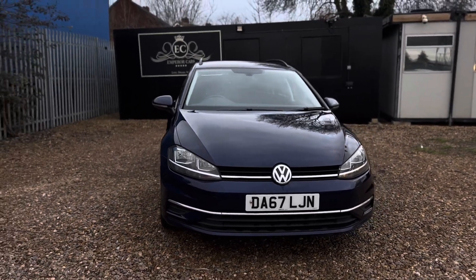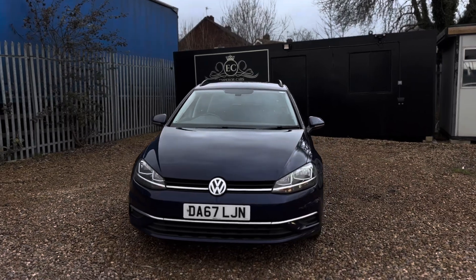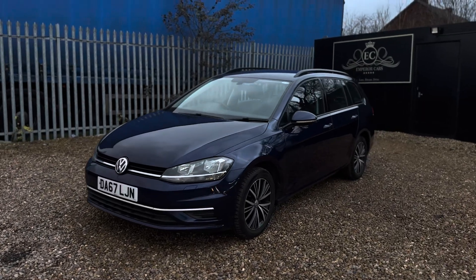We take part exchanges as well, so if you have a car that you want to get rid of, feel free to let us know what it is and we'll be happy to assist in any way possible. We can also take the car off sale if you leave a deposit of £99 on our website.